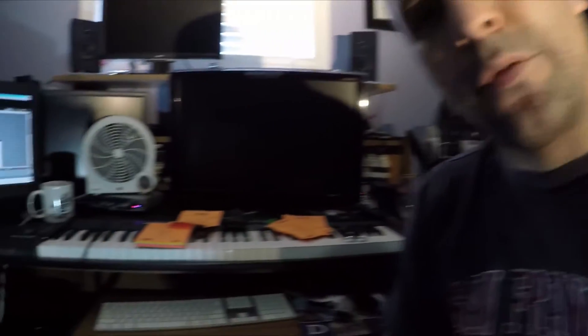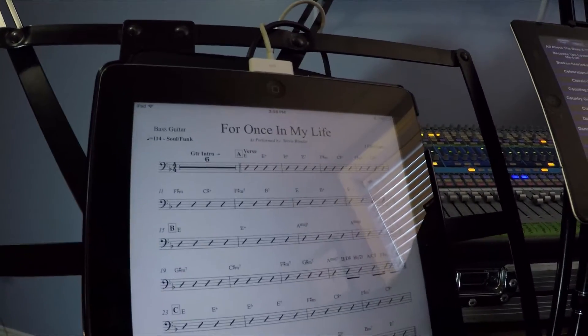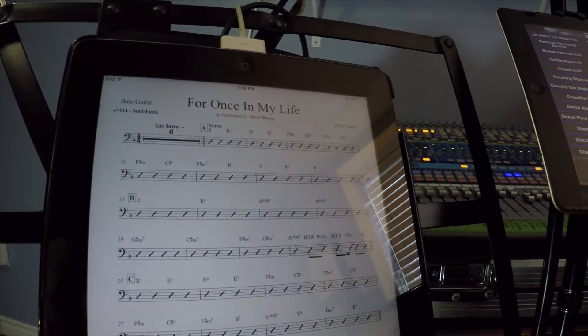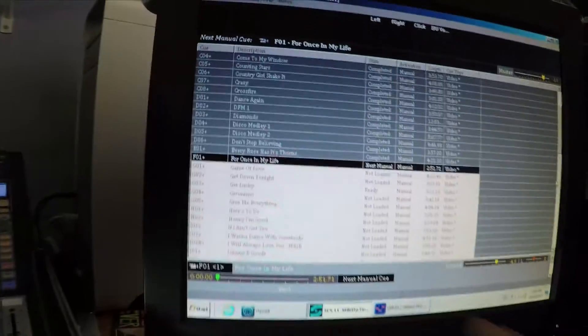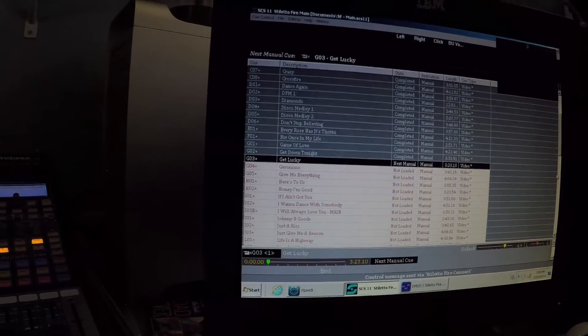Say I want to talk to the audience and tell them what's going on, but I also want the musicians to be cued up for the next song. Without communicating with them, I'm able to push a button on my iPad. So I'll pick a song called For Once In My Life — it comes up on the screen. The musicians know what song it is, and all their iPads change wirelessly to For Once In My Life. None of the tracks start until I actually hit Play on the iPad.